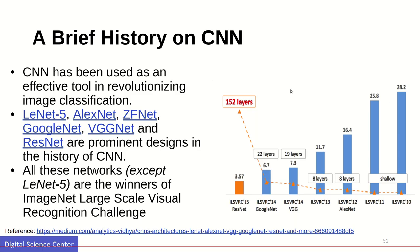Let's discuss the history of convolutional neural networks. In the past there were different neural networks: LeNet, AlexNet, ZFNet, GoogLeNet, VGGNet, and ResNet. These are different convolutional neural networks which were designed for the ILSVRC challenge.